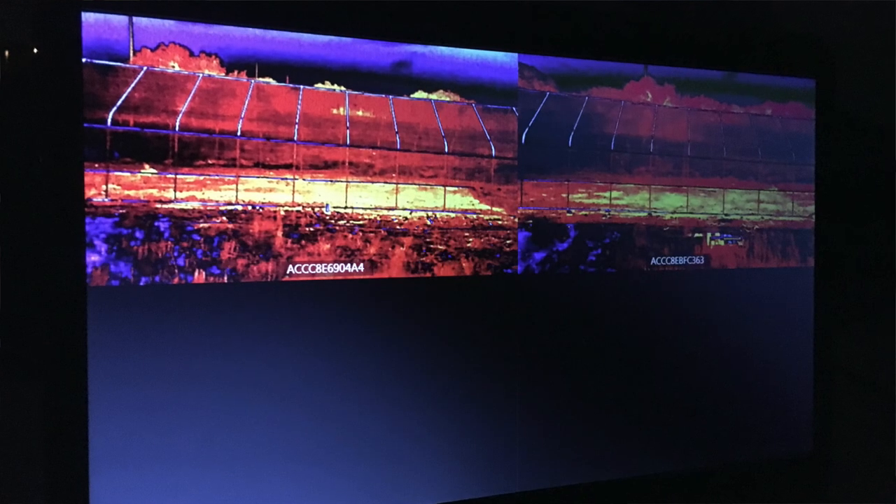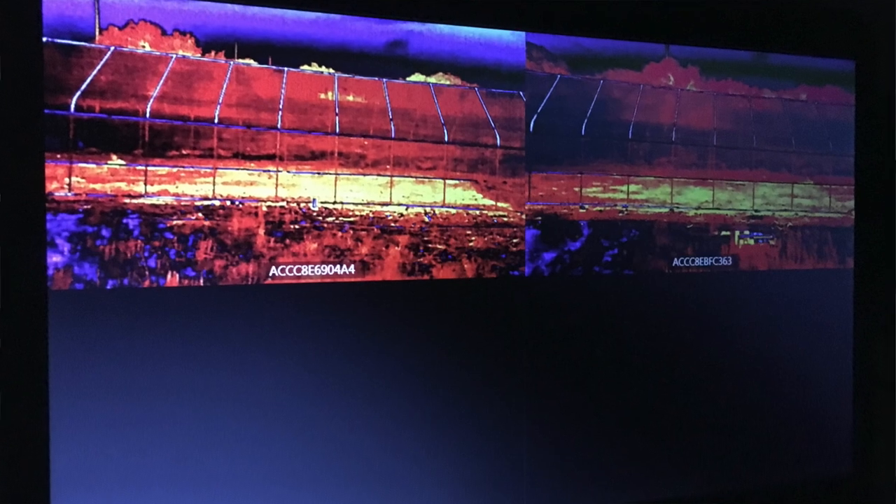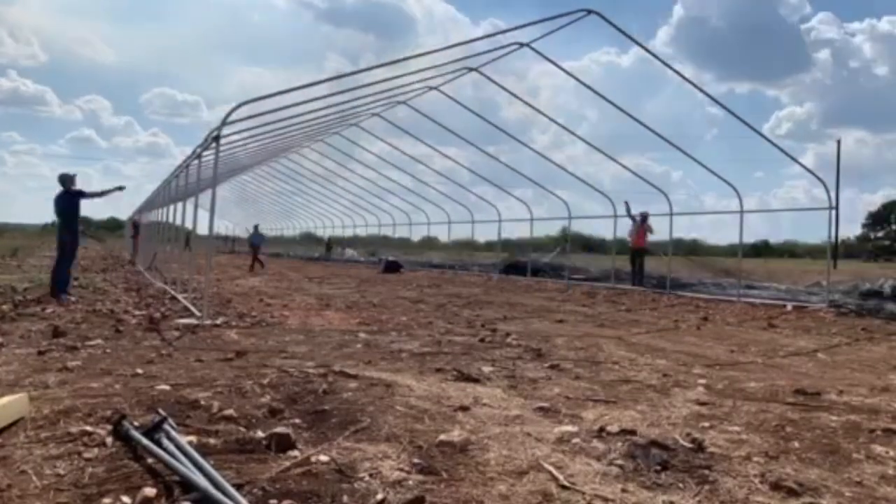A previous study that counted bat carcasses when bat deterrents were turned on versus turned off while actually mounted on wind turbines showed that deterrents did decrease bat fatalities for many species. However, they didn't work as well for others. So we wanted to better understand the species-specific bat flight responses to ultrasonic deterrents in an enclosed flight cage, in a controlled environment.